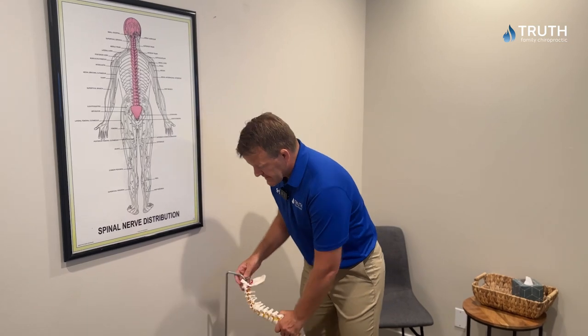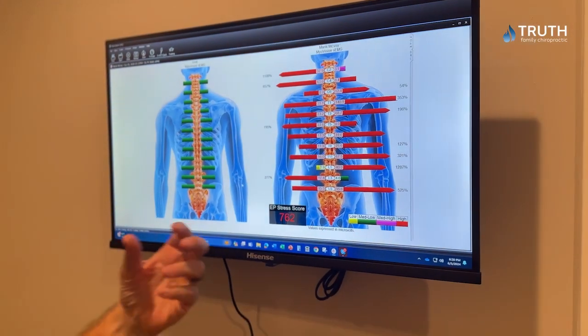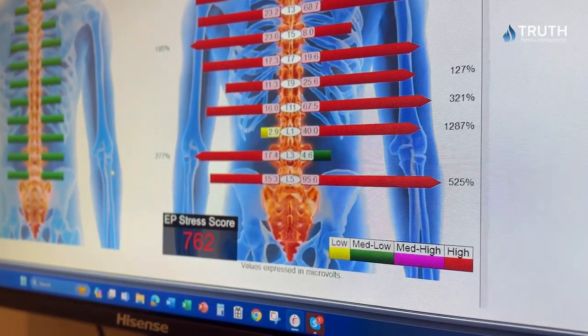Once we determine that it is sciatic nerve pain, we're going to run some tests on you. We're going to do a nerve scan. This is an example of the nerve scan right here — you can see all the red, especially down in that lower back. That would indicate there's nerve interference there, subluxation going on in the spine, and it needs to be corrected.